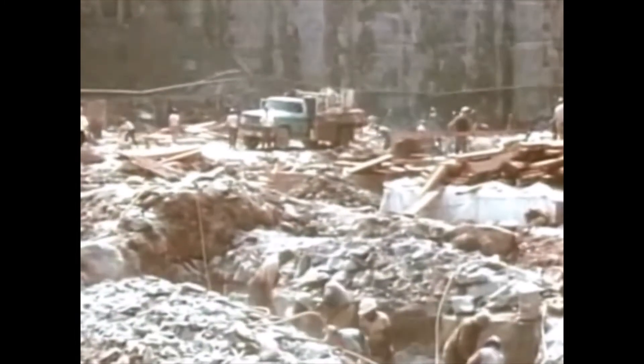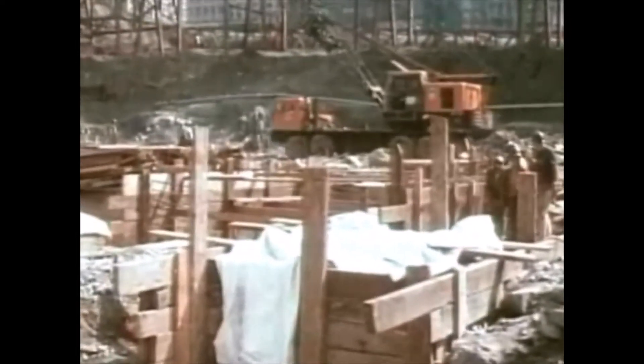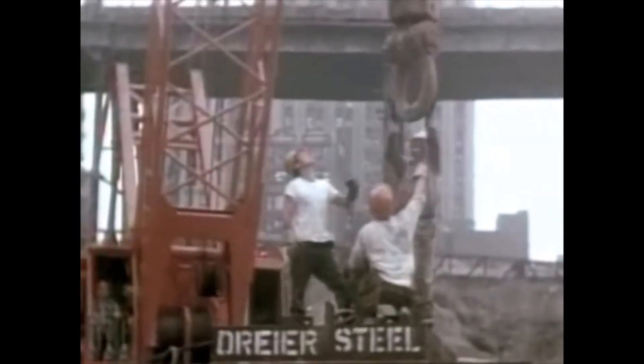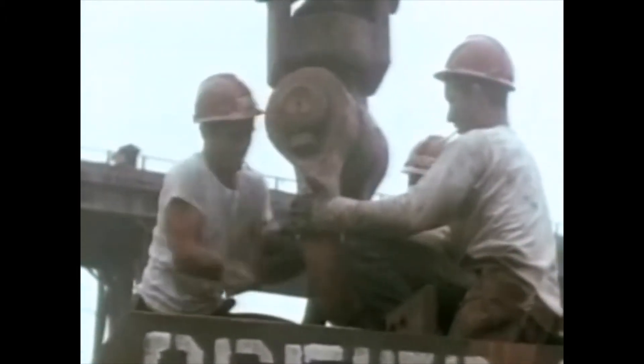Throughout construction, the PATH trains carried 130,000 commuters daily, at no point with service interrupted. Seventy stories down, bedrock was finally reached. Foundations for the towers could now be prepared. Concrete footings were formed and poured into bedrock. Massive assemblies of steel beams, called grillages, were laid on these footings. Each grillage would anchor one of the load-bearing tower columns.